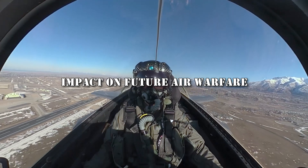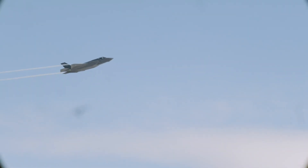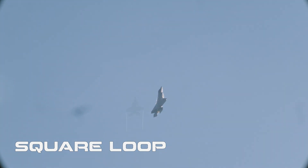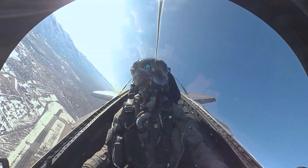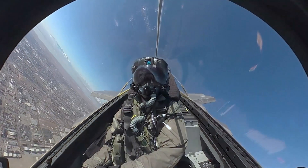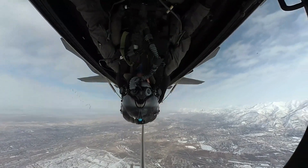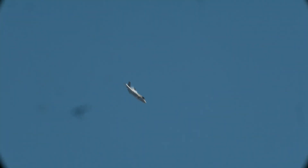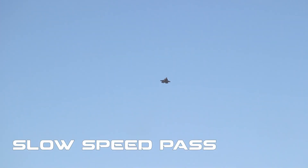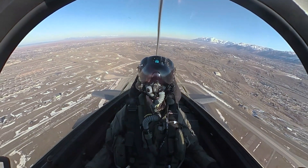Looking ahead, the F-35 Lightning II is poised to have a profound impact on the landscape of future air warfare. Its combination of stealth, advanced sensors, and multi-role capabilities represents a paradigm shift in aerial combat, reshaping traditional doctrines and strategies. The F-35's stealth technology enables it to penetrate hostile airspace with reduced risk of detection, allowing for precision strikes and intelligence-gathering missions in contested environments, providing commanders with increased flexibility in complex and dynamic theaters of operation.